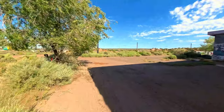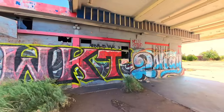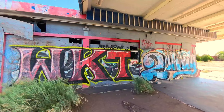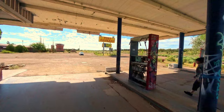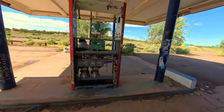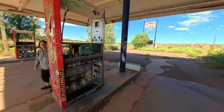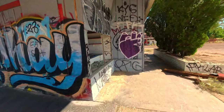It will get quieter once I get more to the back area. There's some wonderful graffiti art. I saw this is for sale right there, so if you're looking for a place like this, you're in luck.